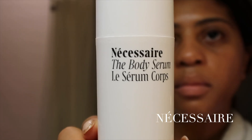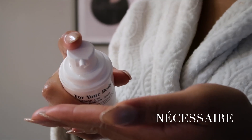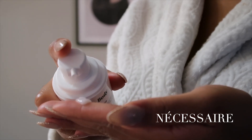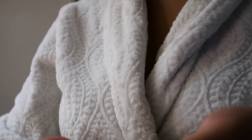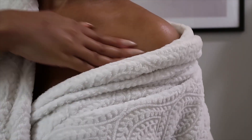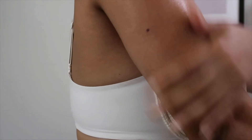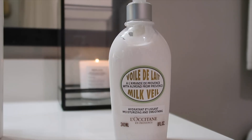I am done with my skincare routine — I am glowing and shining. Now we move on to body care, starting with the Necessary body serum. If you've been anywhere on Instagram, TikTok, or Facebook, I'm sure you've seen Necessary. We have serums for our face, so why not have one for your body? This serum feels amazing — silky and incredible.